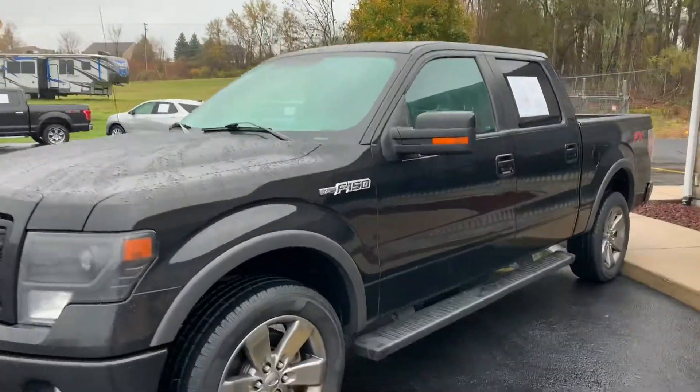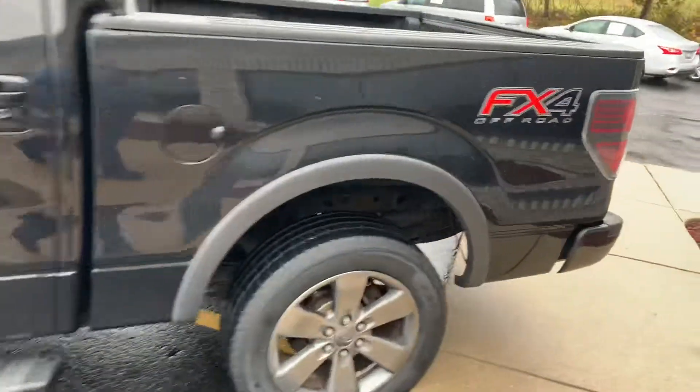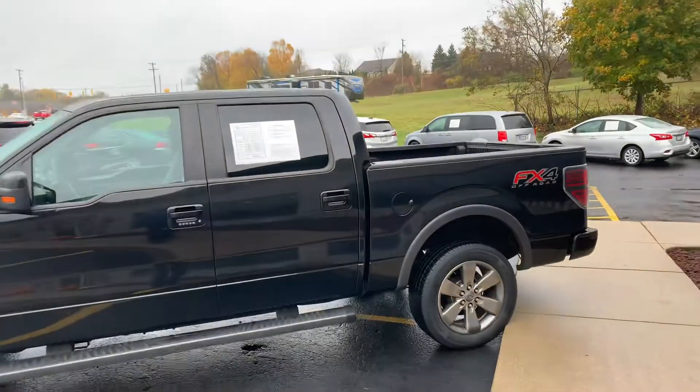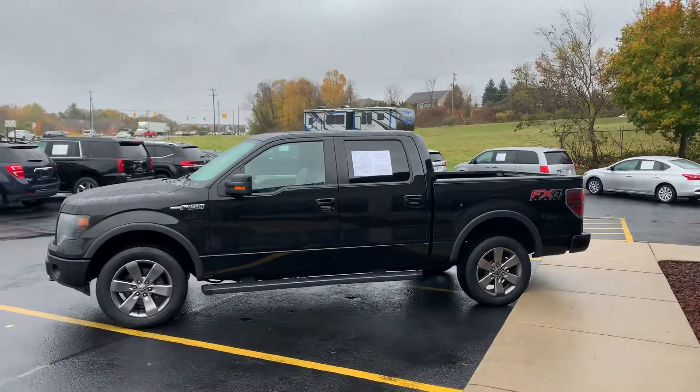Definitely not worth doing yet. 2014 F-150 crew cab, 5.5 foot, at Komodo. Let me know what you're thinking. If you want this one, we'll put it on hold for you. 616-536-2405. Komodomotors.com. Shoot us a text or give us a call.